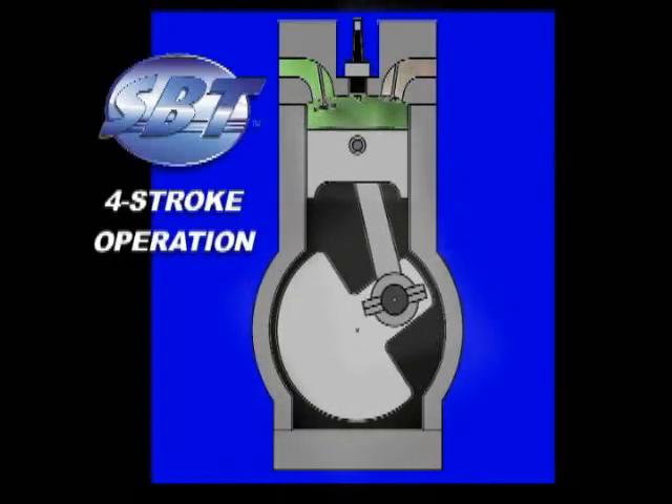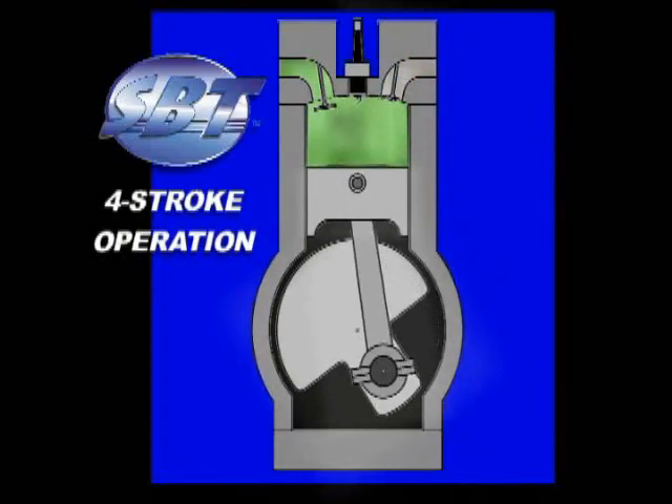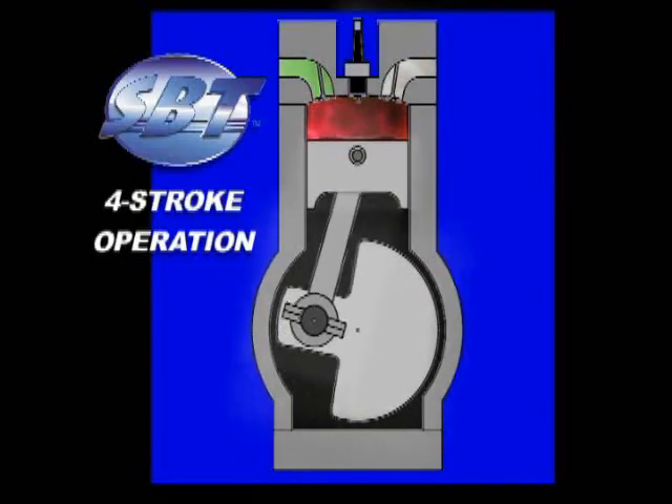The cycle then repeats over and over, turning the crankshaft, which is connected to the impeller, which drives the craft forward.